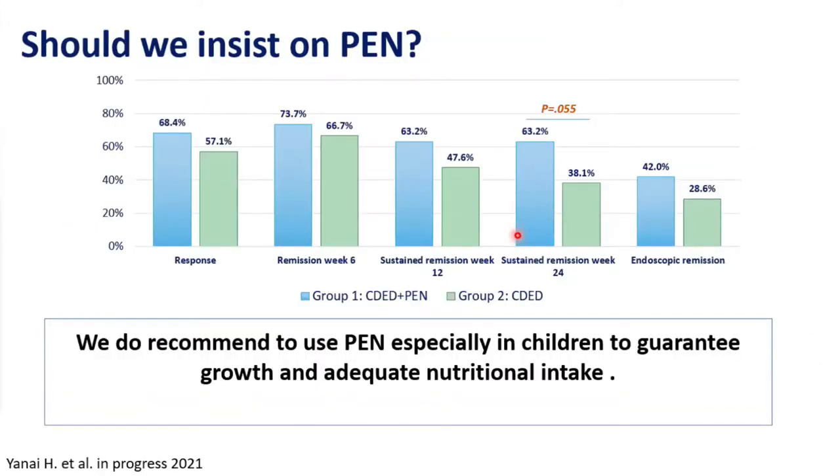Regarding the role of partial enteral nutrition: in the adult study, we assessed whether it's necessary. This was a pilot study with only 40 patients, not powered to answer this question fully. We saw no significant difference in remission between groups. We do recommend partial enteral nutrition. I sleep better knowing the patient has all the macronutrients needed, and I think that's part of healing. In the adult study without formula, we always supplemented with calcium — the only macronutrient not in the diet — and in practice I also recommend multivitamins, daily or every other day depending on dietary assessment.